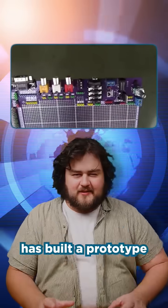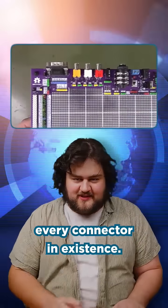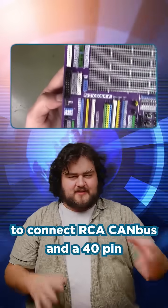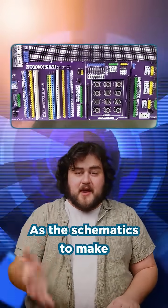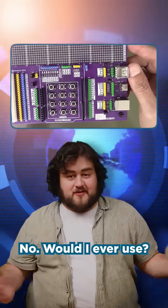A YouTuber by the name of Parkhekis has built a prototype board with what seems like nearly every connector in existence. The board is an absolute monster, and if you ever need to connect RCA, CAN bus, and a 40-pin Raspberry Pi header to your project, aren't you in luck — the schematics to make your own are free online. Is it practical? No. Would I ever use it? No. Is it funny and wacky? You betcha.